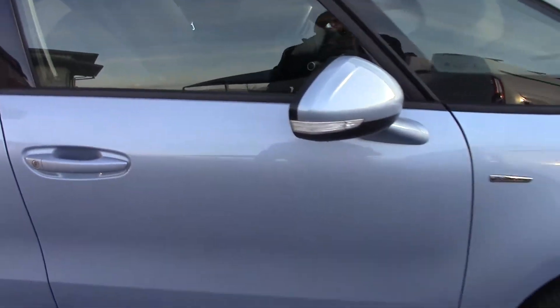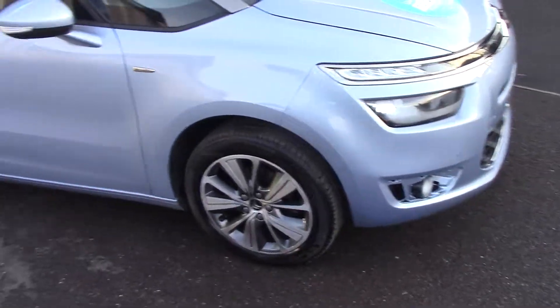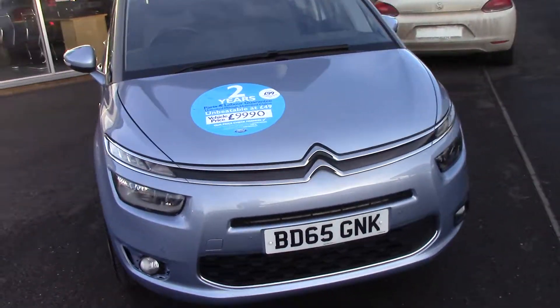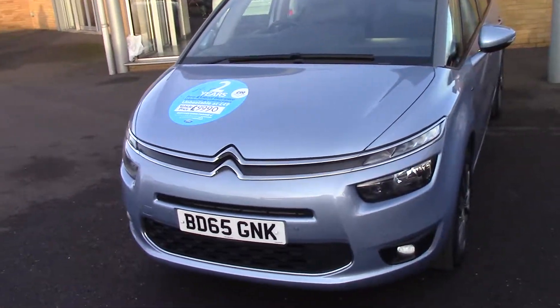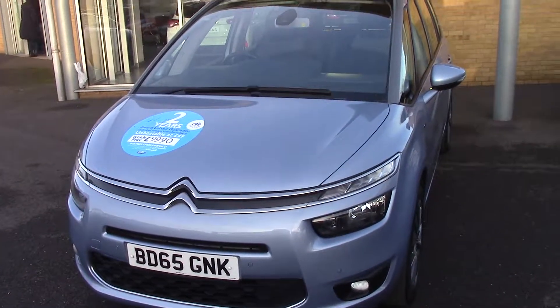So just to recap: C4 Grand Picasso, the seven-seat version, 1.6 HDi Blue diesel, one owner, full history. And with all of our used cars at Pilgrims, we offer a two-year warranty for £49. Thank you very much for watching.